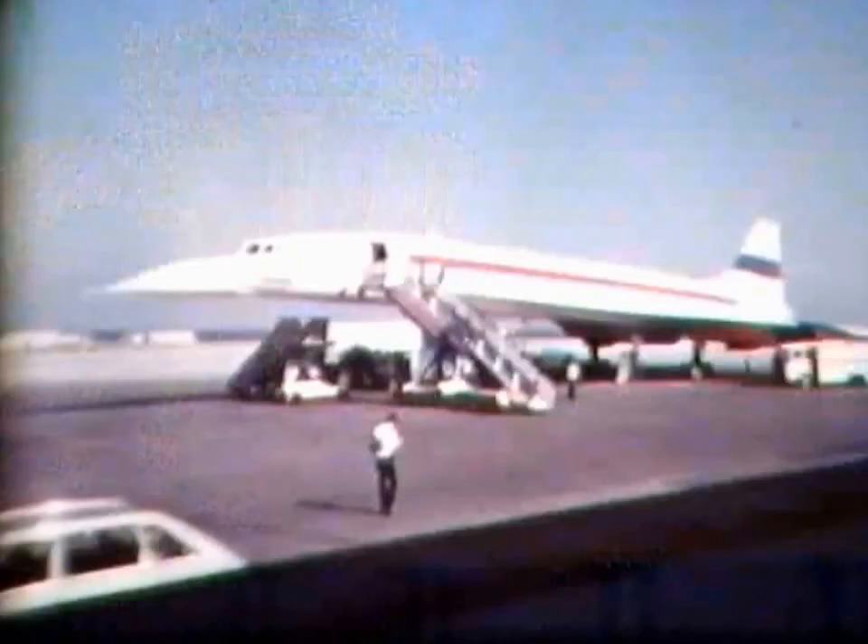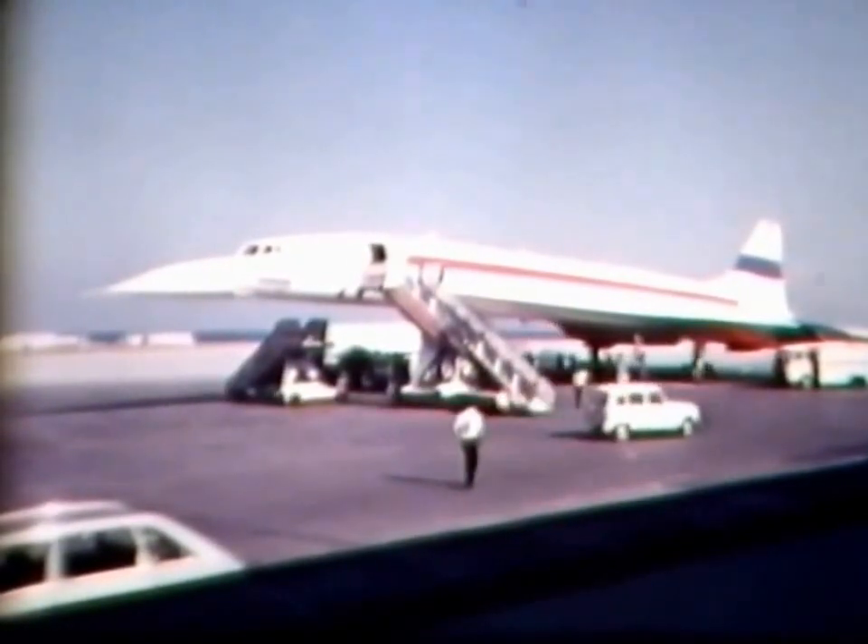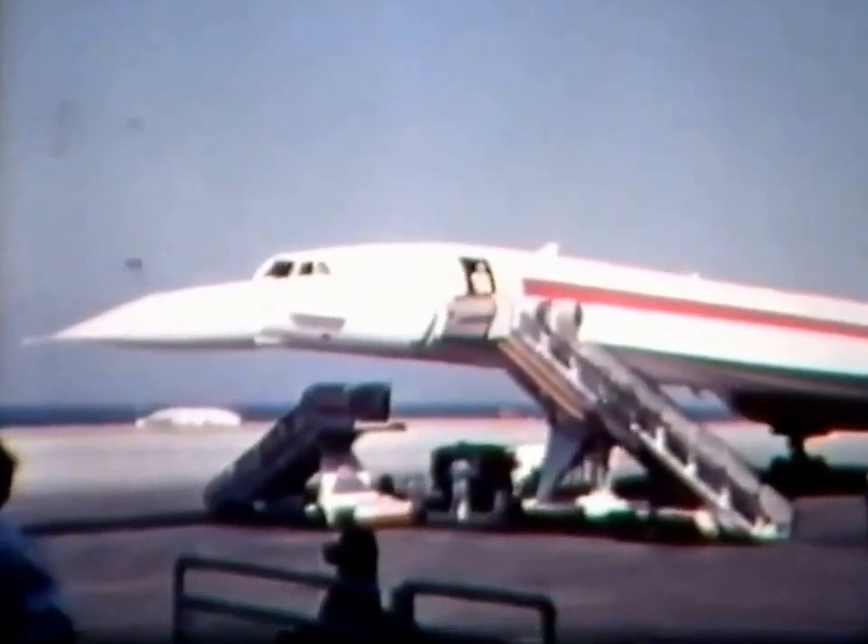Behind here, cast in a strictly operational role, especially for the Eclipse, is the first time visit to the Canary Islands: 001, the Anglo-French Concorde.